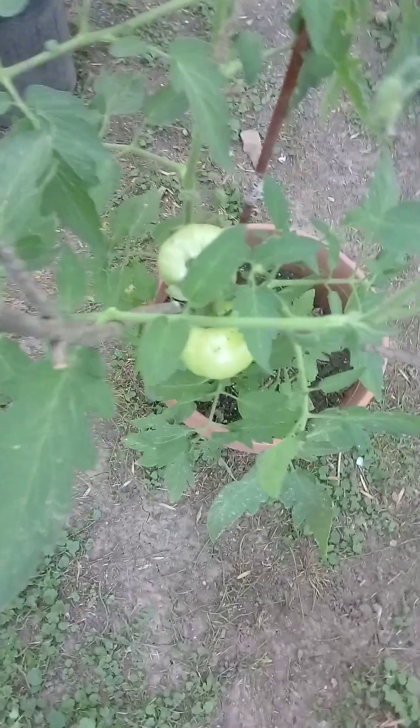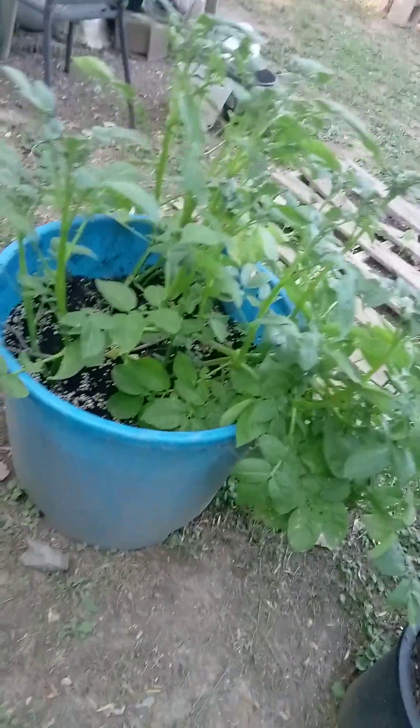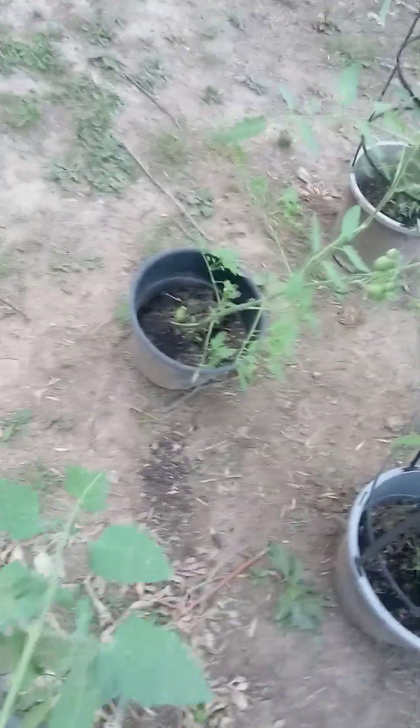Tomatoes are loaded — every plant has blooms and lots of them. These are cherry tomatoes back here, they're loaded also. All the tomatoes here, these are Rutgers tomatoes. Potatoes are doing great.